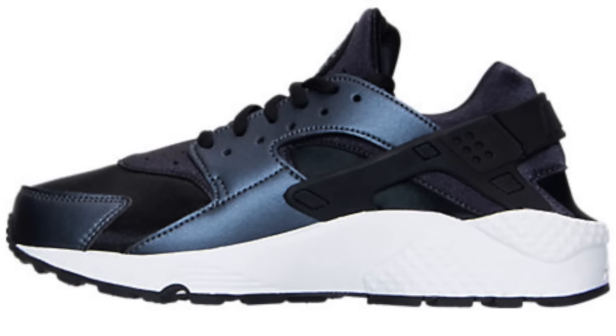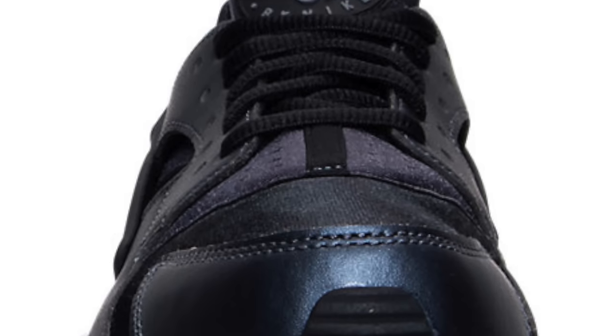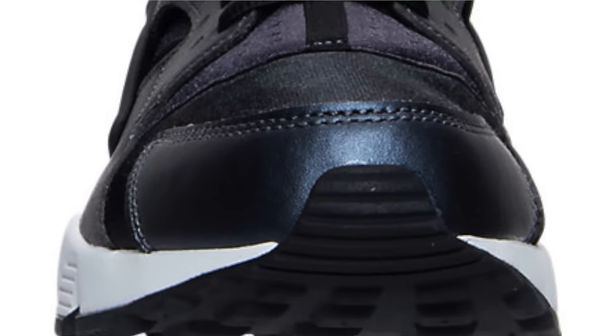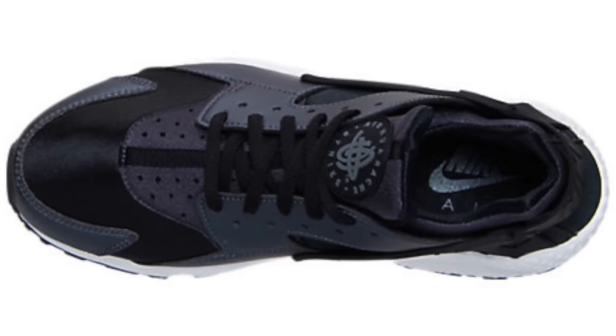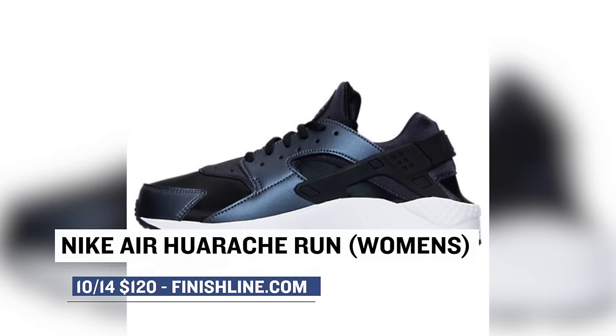Jumping to tomorrow, Nike Sportswear has a little something for the ladies with a special makeup for the Nike Huarachi Run. It has an almost iridescent look to the overlays, but the official name of the color is metallic hematite. It actually looks pretty dope with that white midsole and those will cost you $120 over at Finish Line.